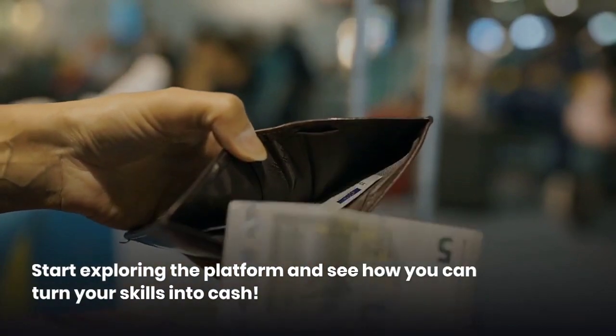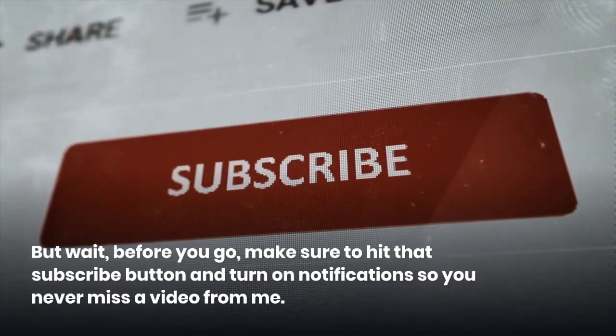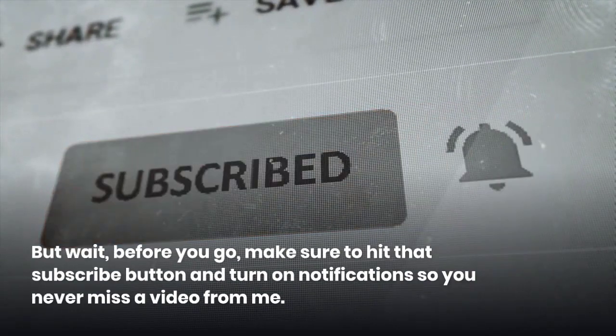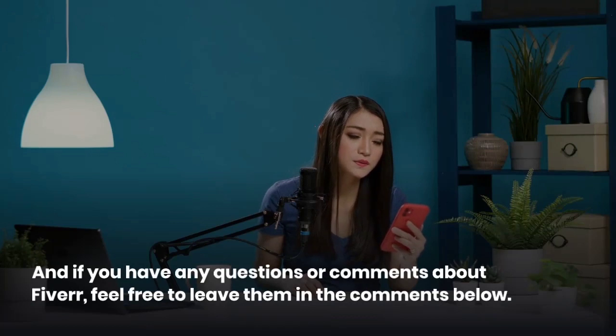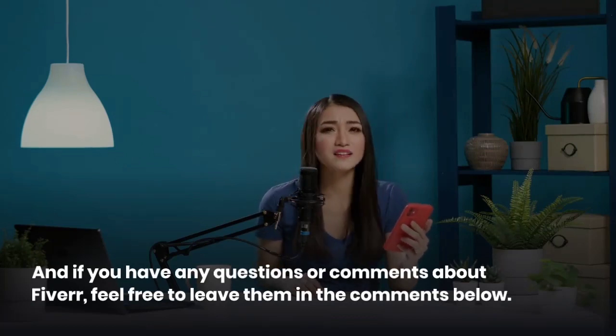But wait, before you go, make sure to hit that subscribe button and turn on notifications so you never miss a video from me. And if you have any questions or comments about Fiverr, feel free to leave them in the comments below. Thanks for watching.